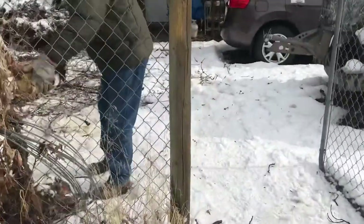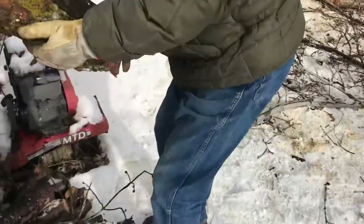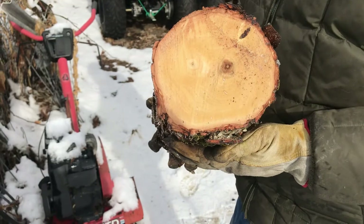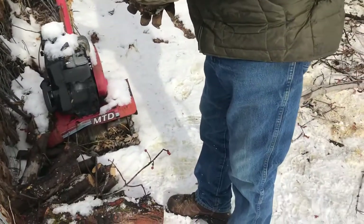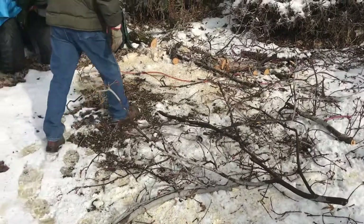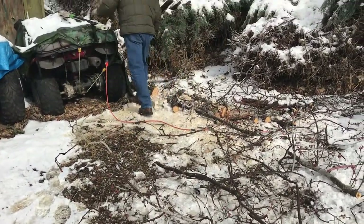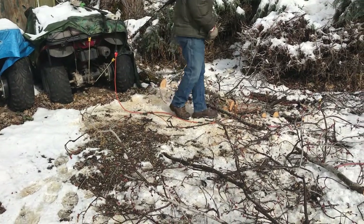I'll put a link in the show notes for where you can get one of these extended-arm electric chainsaws. Show them the size of that wood — pick up that log and show them how big it is. Yeah, that's probably a six to eight inch log and it goes right through it. This particular one — the chainsaw bar and chain itself is made by Oregon, which is a very reputable chainsaw company.